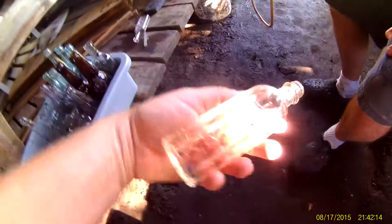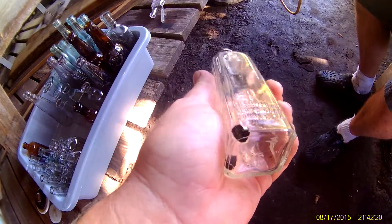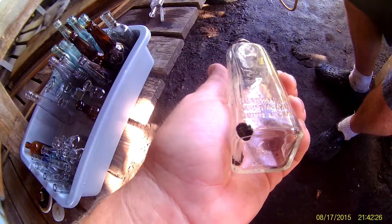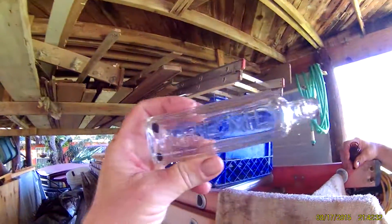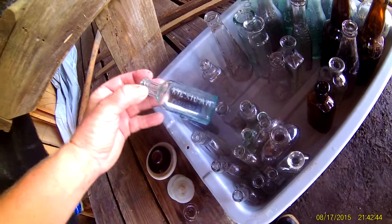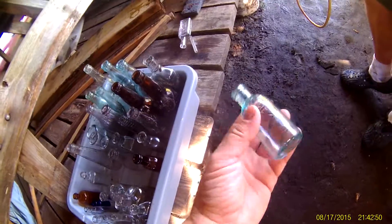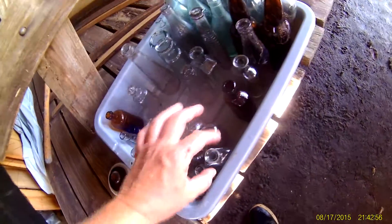I've never seen one of these either — Cremel, screw cap, but it's sweet. It's from Connecticut. Nice little cobalt bottle. And we got a nice Mexican Mustang Liniment — these are cool, got that out of there. Very cool, nice blue aqua.